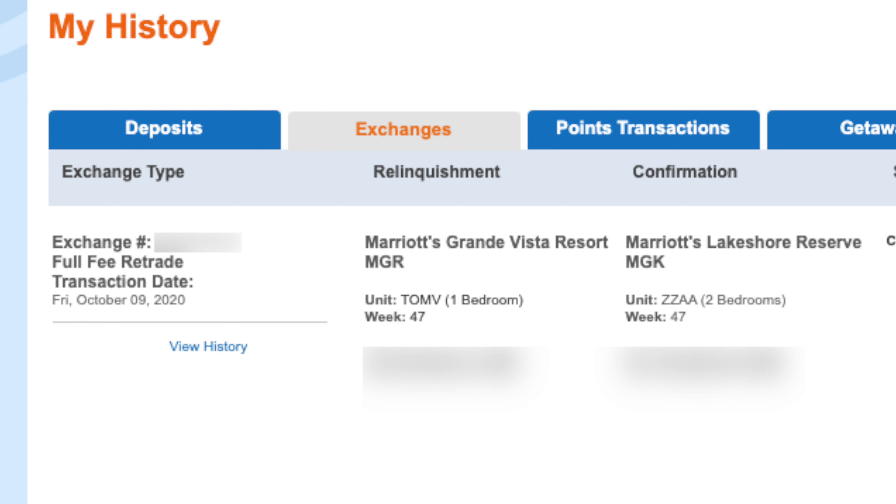When an owner takes their week or Marriott deposits weeks into Interval International, that original ownership — maybe they owned an ocean view, maybe a garden view — whatever that view and unit size is, it's attached to that deposit placed into Interval International. Keep in mind there's no guarantee that if you exchange into one of those ocean views or oceanfronts you're going to get that back. When you've booked a getaway or an exchange into a Marriott property through Interval, you can go to the My History page in your Interval account and find what we call the unit code.